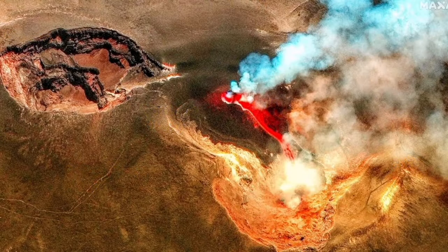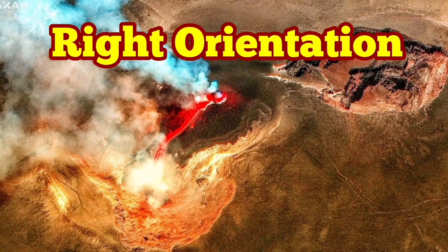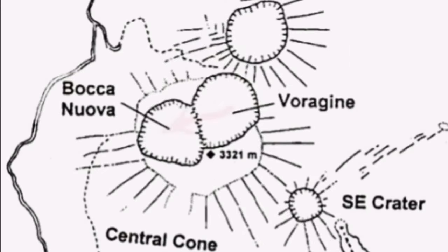Voragine is near the center and Bocca Nova to the side — but note that the orientation in these satellite images is incorrect, so if you want to make sense of this, I've corrected the orientation for you. This is where the cone formed, in the Voragine crater, and the lava from it flowed toward Bocca Nova.